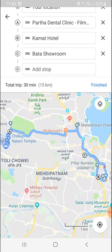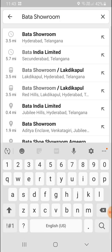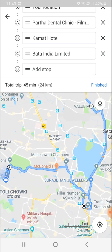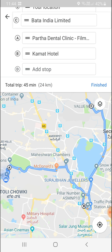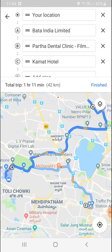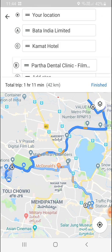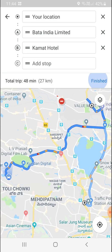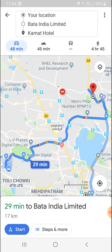If you click on a stop, you can also change it from one location to another. You can also reorder stops by dragging — for example, select stop C and drag it to the top position. So if you want stop C to go first, then A, then B, you can rearrange them that way. You can also delete stops, then click 'Finish' when done.